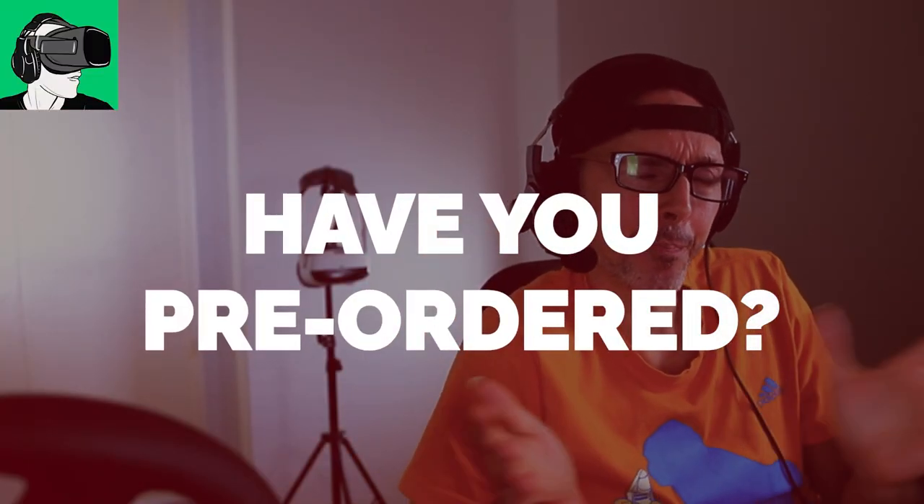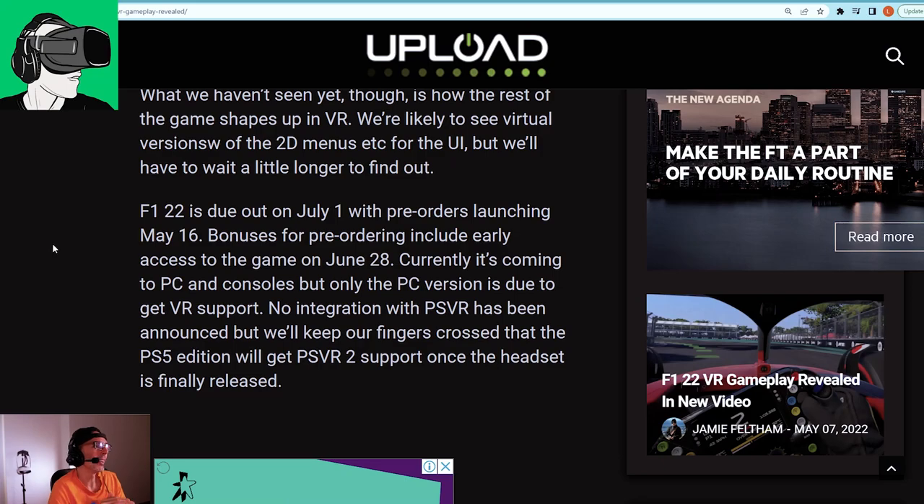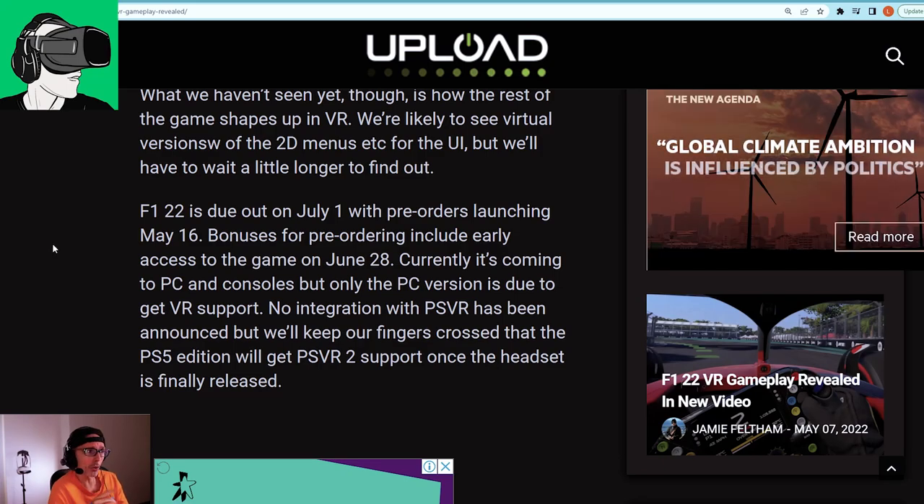How many of you are actually going to do the pre-orders? Leave a comment below or hit the like button — let's see if we can get to 100 likes to see how many of you are going to pre-purchase. I will definitely purchase the game because I'm very excited, and as you know I've been using the wheel, so I want that experience in virtual reality.